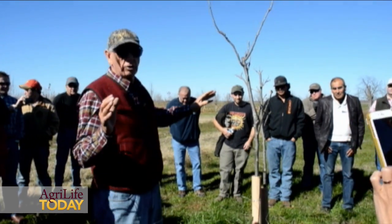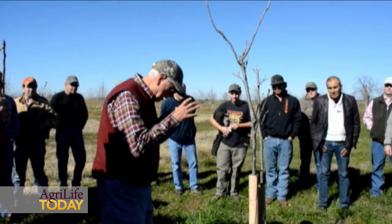When you're getting a pecan orchard growing, you're not worried about training — you're trying to build more roots.